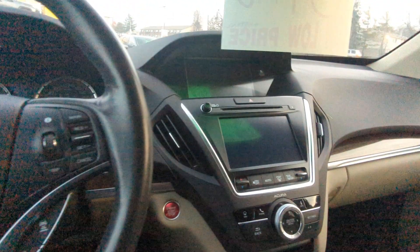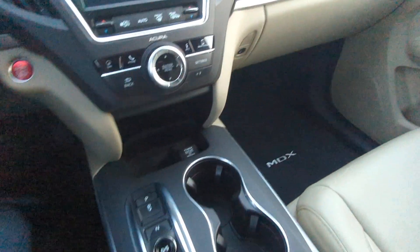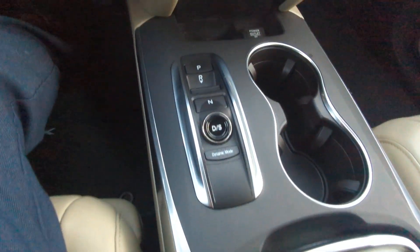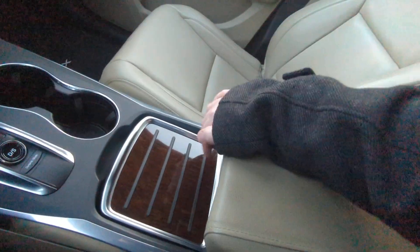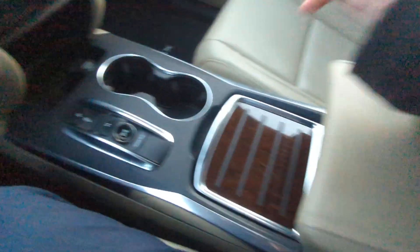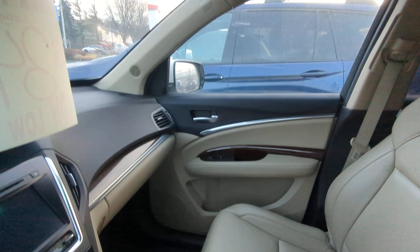Got all your phone buttons and Bluetooth. This is the navigation model — it also comes with Apple CarPlay, if that's what you're into. There's your shifter, with lots of space for storage as well. Lots of connectivity: USBs, outlets, etc.